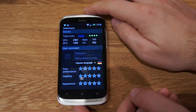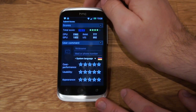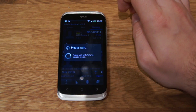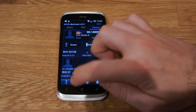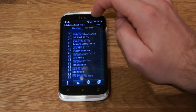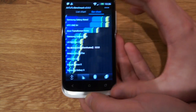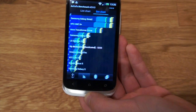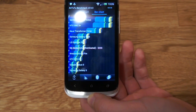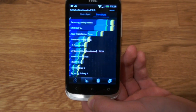Here are the results for Antutu — we've got 5233 points. We'll just submit it and see how it compares. Here's the list chart and the bar chart. We are just above the Amazon Kindle Fire, which is also a 1 GHz dual-core device, and just below the LG Optimus 2X, which is a Tegra 2 device.